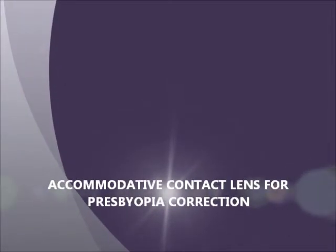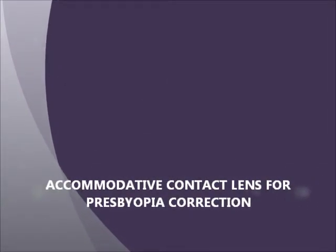Hello, I'm Kari Van Grinsman. It's my pleasure to introduce our project, Accommodative Contact Lenses for Presbyopia Correction, supported by NIH Common Fund programs.